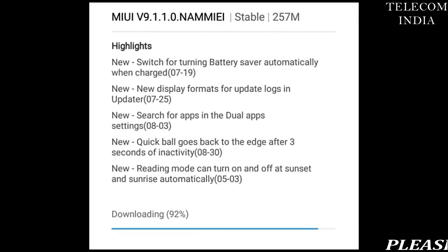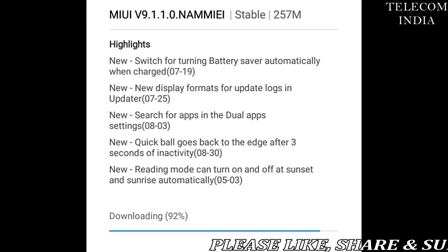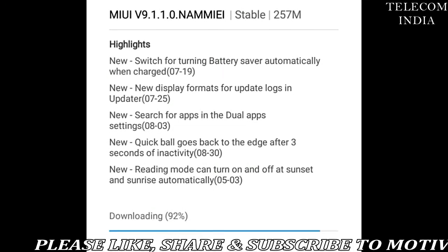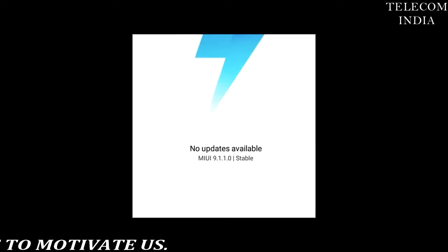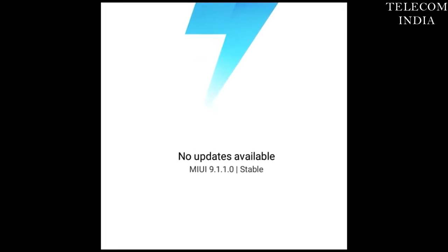Alongside the Redmi 4, Xiaomi is also rolling out the software upgrade to the original Mi Mix. These are the second wave of Xiaomi phones that are receiving the MIUI 9 Global Stable ROM.